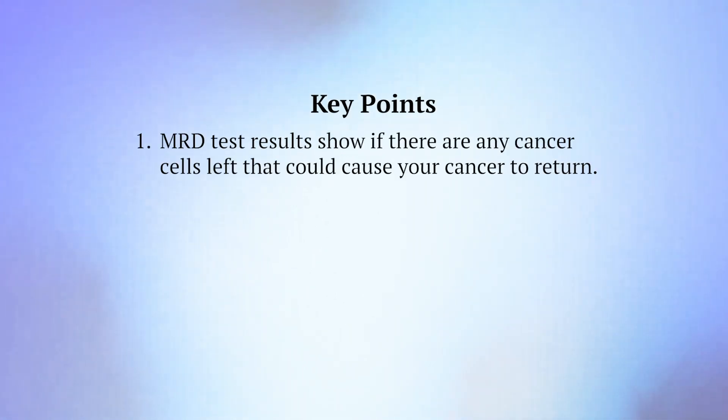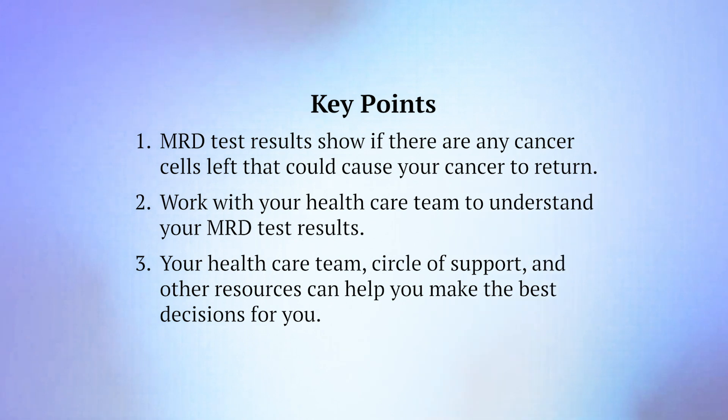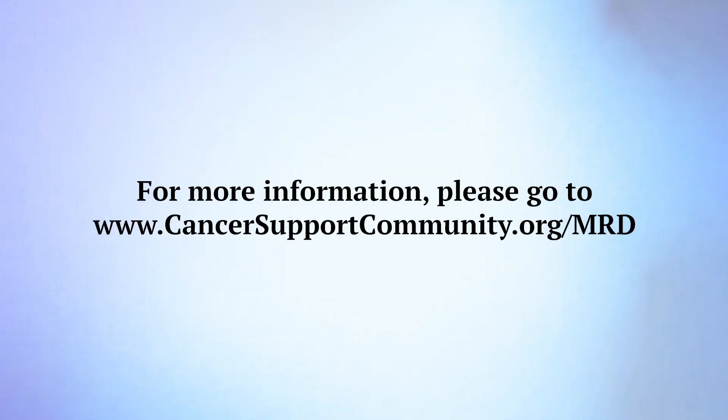Here are key points to remember. First, MRD test results show if there are any cancer cells left that could cause your cancer to return. Second, work with your health care team to understand your MRD test results. Third, your health care team, circle of support, and other resources can help you make the best decisions for you. For more information, please go to www.cancersupportcommunity.org/MRD.